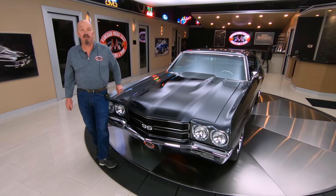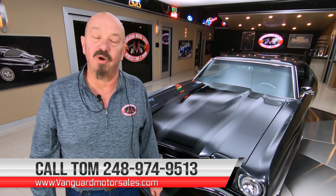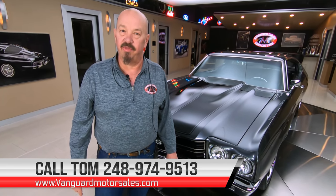First thing we do to every car here at Vanguard is they go up on the lift and they get inspected. Then we take our pictures and do our videos so you guys can see exactly what this car is going to look like when it hits your driveway. So give Tom a call at 248-974-9513.